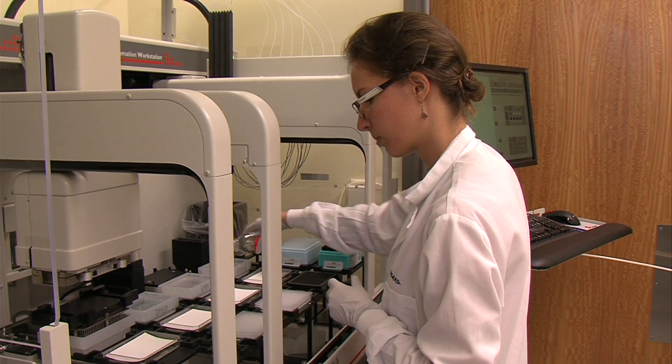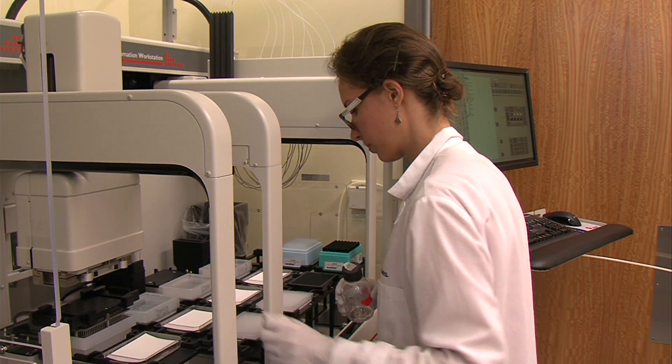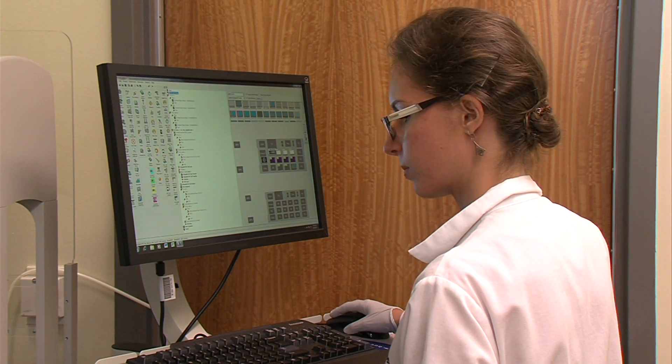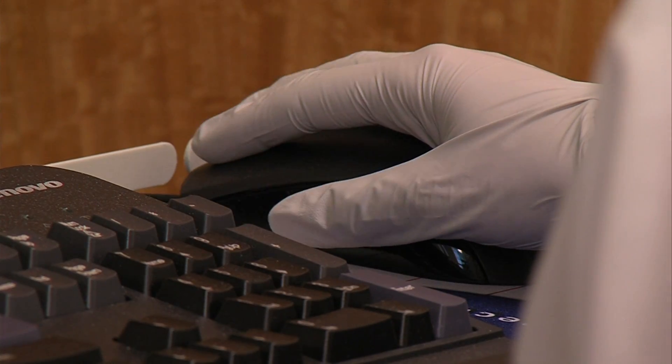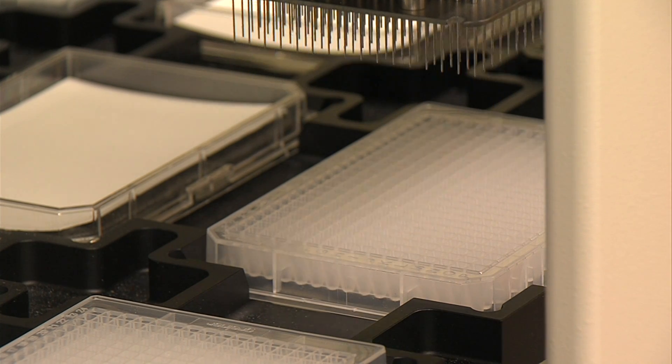Postdoctoral fellow Laura Isabel McCall works in McCarroll's lab, studying the parasites that cause Chagas disease and sleeping sickness. McCall says finding one drug that made it all the way to the clinic would be a dream come true. But she says she wouldn't stop there — she would probably keep on trying to find better ones, but it would be an achievement.